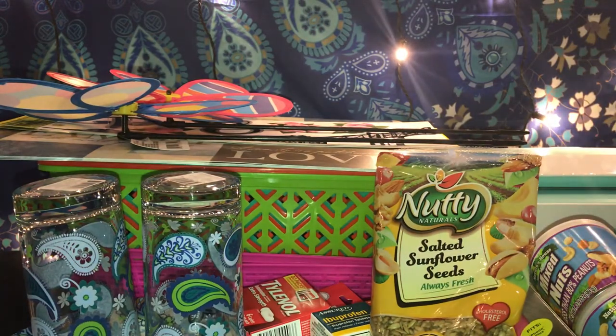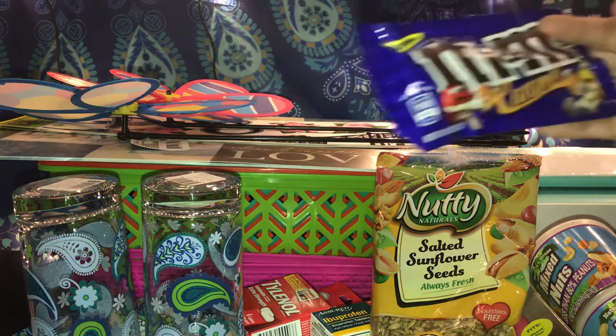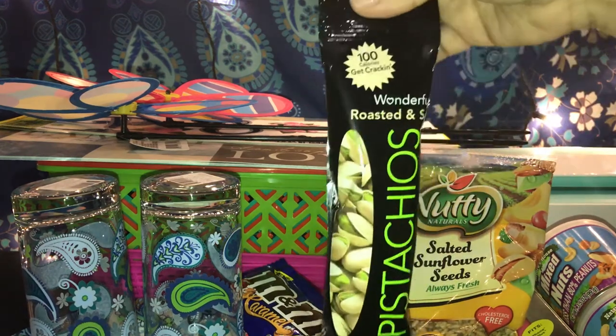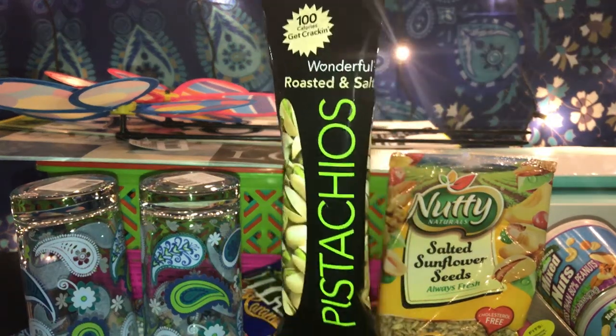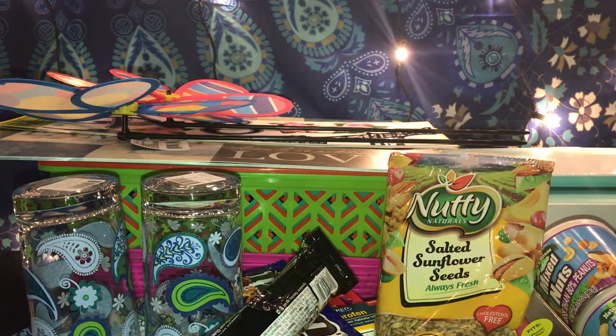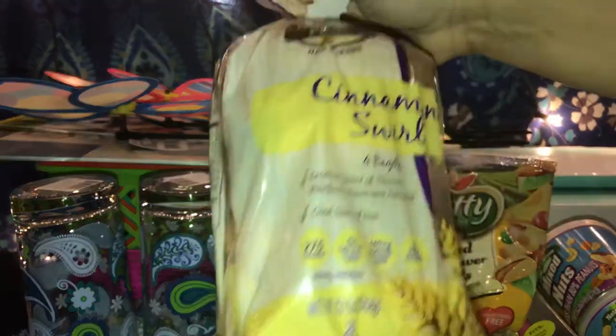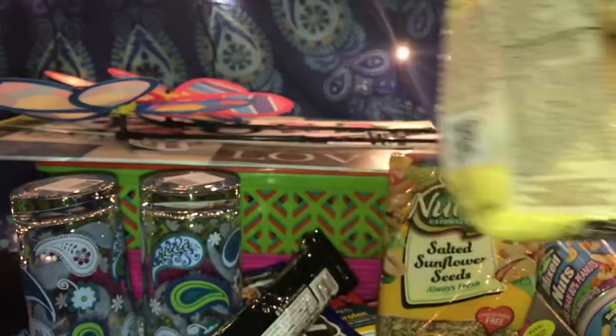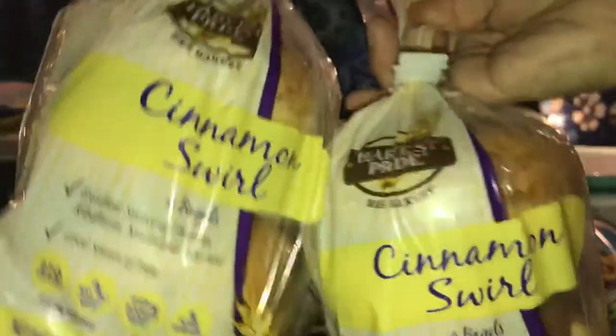One of them picked up M&Ms with caramel, my daughter picked up pistachio roasted and salted, and I picked up two packs of cinnamon swirl from Harvest Pride — these are for bagels. I love cinnamon raisin bagels, so I got two of those.